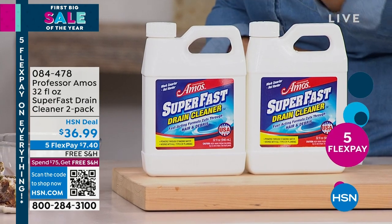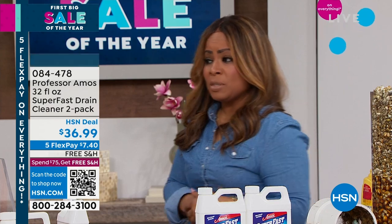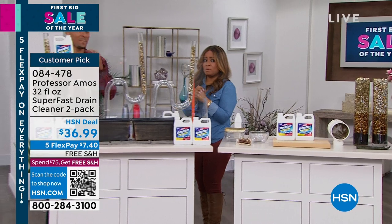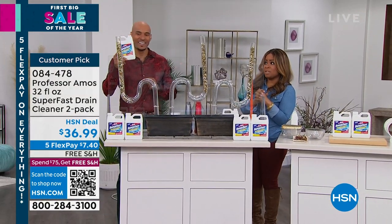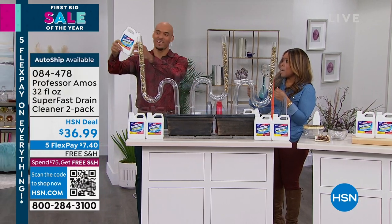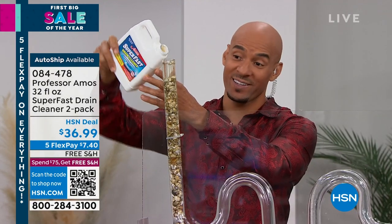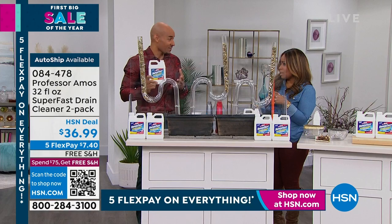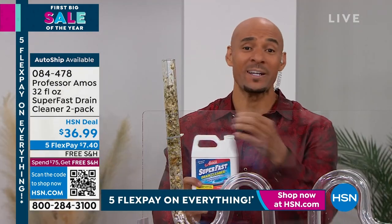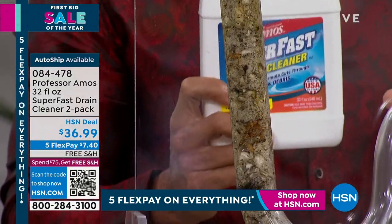It's our number one fast drain solution at HSN because it works so effectively. We do have auto ship available. I would do the auto ship with this because it works fast. In wintertime, you've got to be super careful about what products you put down your drains. Let's talk about what goes down those drains: fats, oils, and greases; hair is the number one culprit. There are things down there feeding on this — bugs and critters. Super Fast is industry-leading when it comes to opening your drain lines.